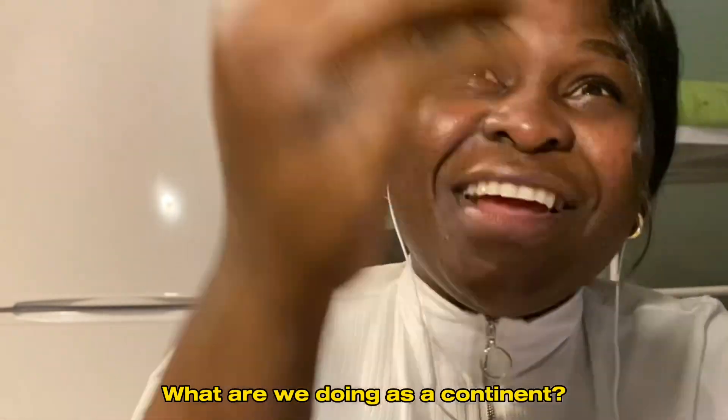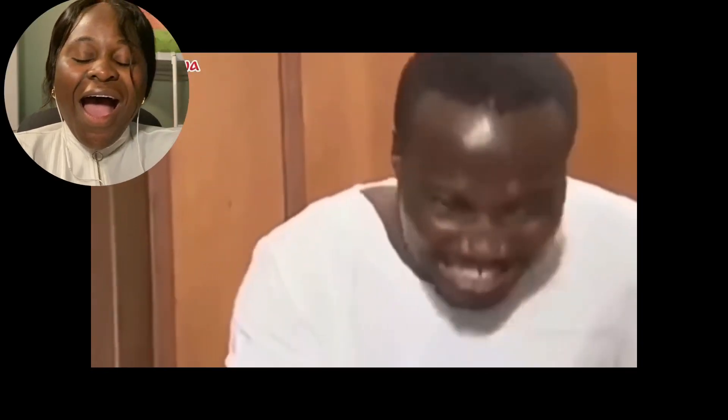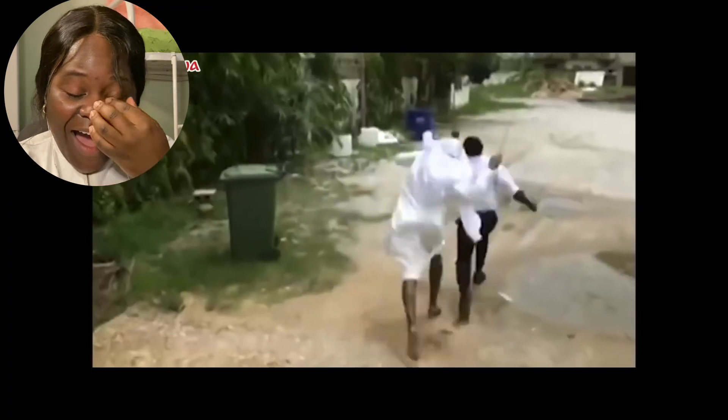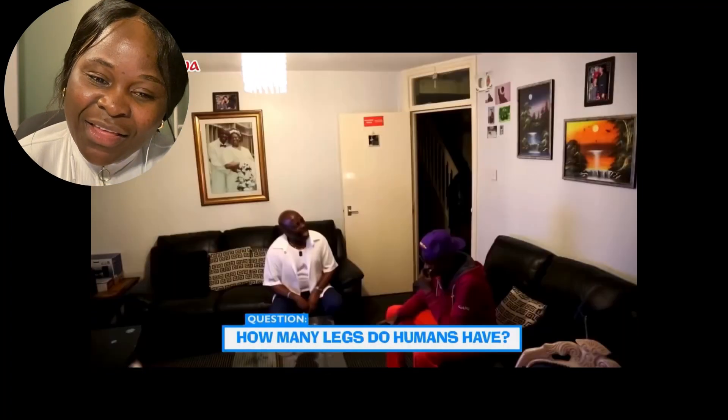What are we doing as a continent? God, I'm going to beat out the demon inside. What is the plural of feet? CITES. What? CITES. I want to die. What the hell?!